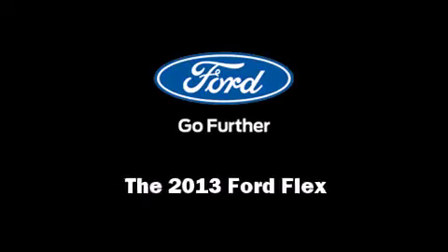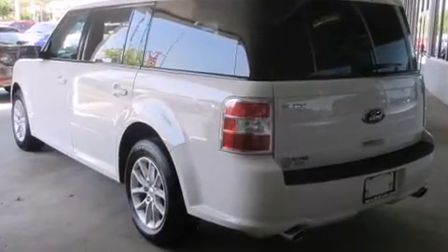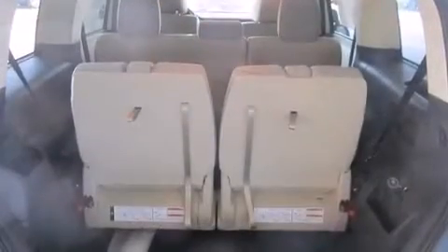Familiarize yourself with the 2013 Ford Flex. Under the hood you'll find a six-cylinder engine with more than 270 horsepower, providing a smooth and predictable driving experience.